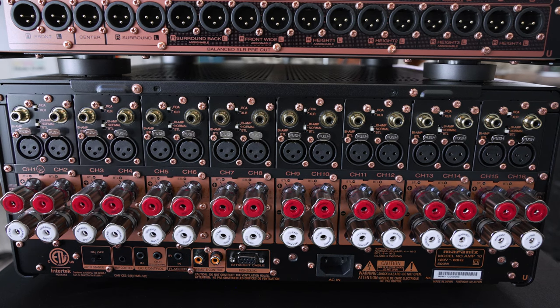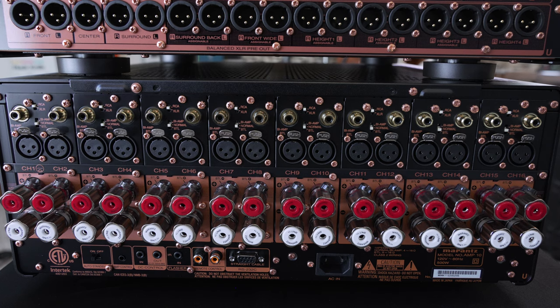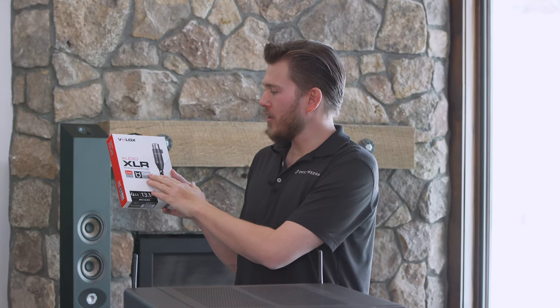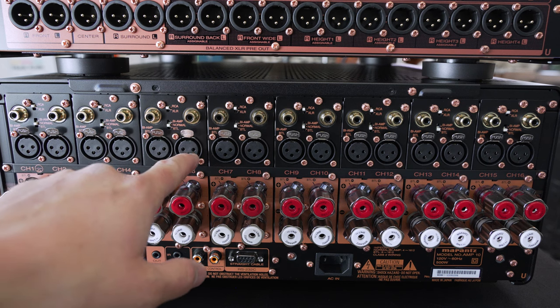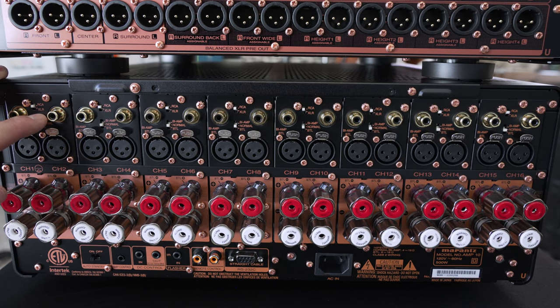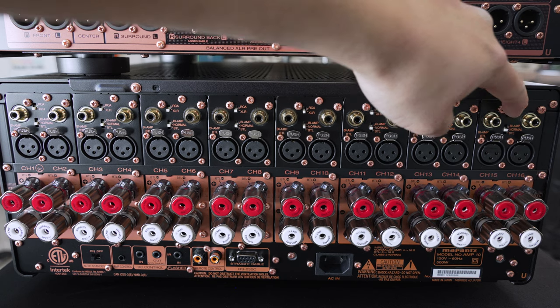Now we're moving on to the Amp-10 connections. Starting from the left moving towards the right, we have all our analog unbalanced inputs as well as all our XLR balanced inputs. I'm always going to recommend — especially when purchasing this stack — that you get XLR cables. We do sell the V-Lox XLR cables here at Dream Media, a quality cable that won't break the bank. We have channel 1 through 16. When connecting, you need to select on the toggle either RCA or XLR connections — I'm going to toggle all of these down to XLR balanced.